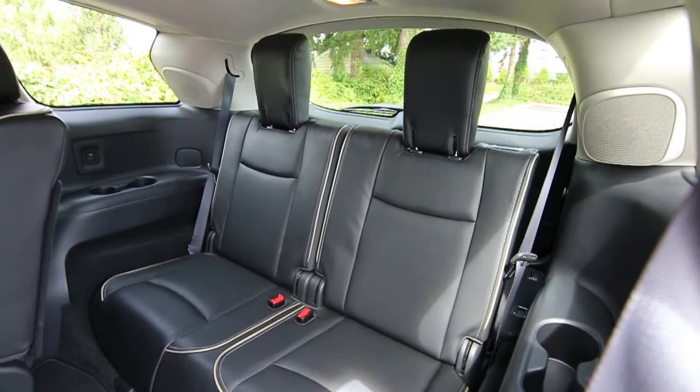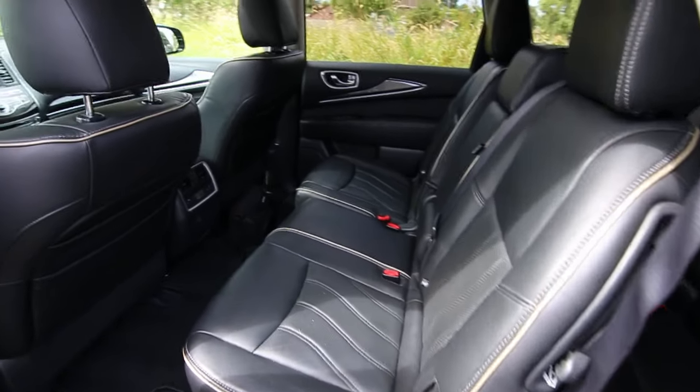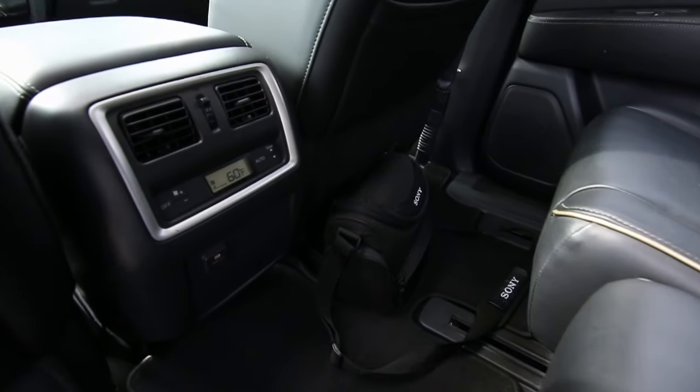Third row seats are pretty spacious. Second row seats are comfortable too — they recline and slide back and forth. You also have rear climate control.